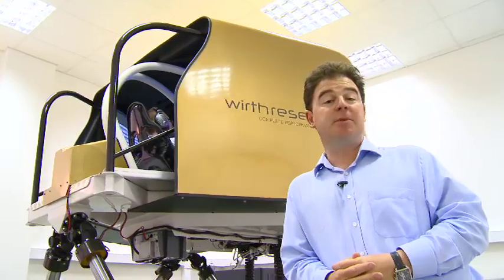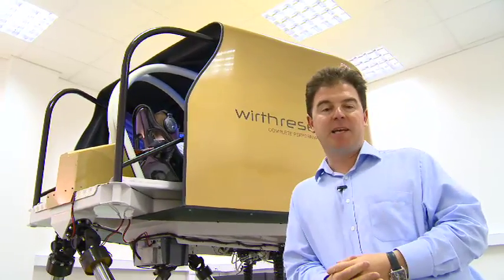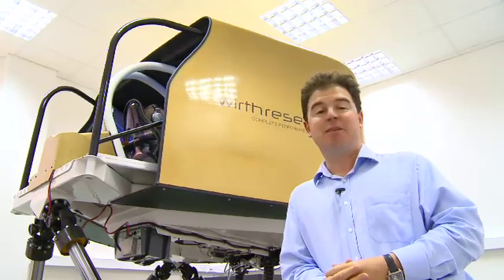But increasingly Formula 1 teams are using simulators to simulate new technology on the cars. If they have an aerodynamic update or a new suspension update, they can try it out on this amazing machine, and they're so sensitive that the drivers can feel the difference. It means they can get very, very close to the set-up they're going to need at the racetrack before they even get there.